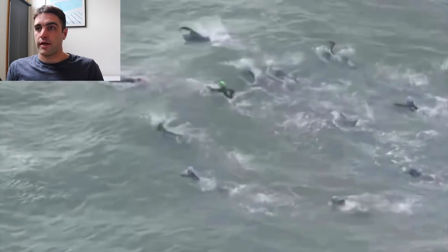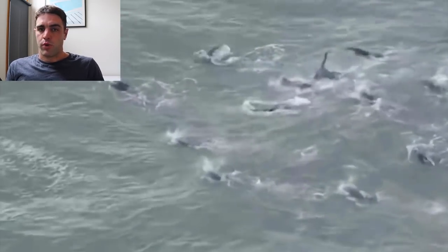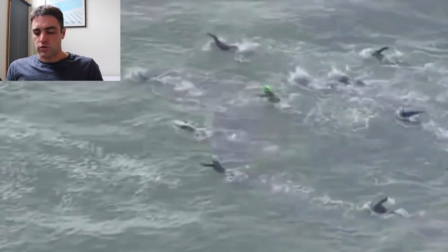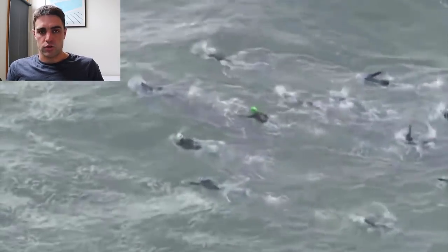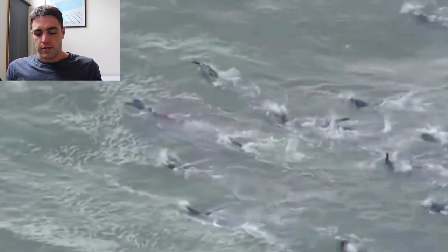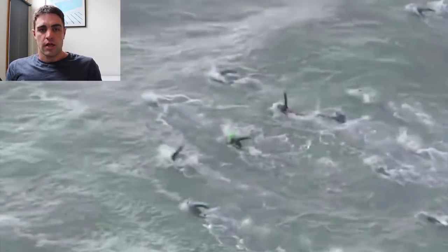Really the only way to get good at it is to practice it — again and again. Going out with others if you can, like friends, or with a squad, or your triathlon club, doing that practice again and again and getting used to these skills is an important one. And as I said, it can make or break your event.